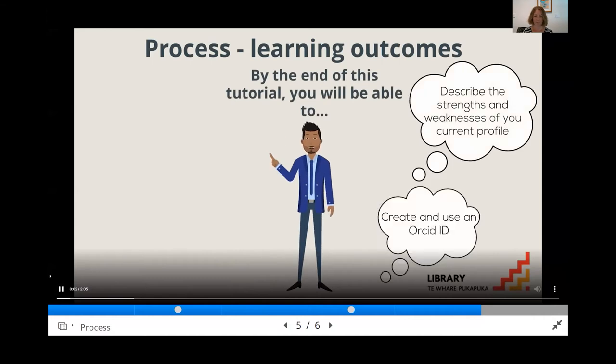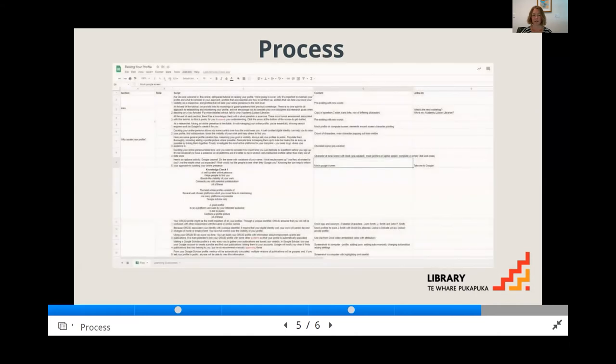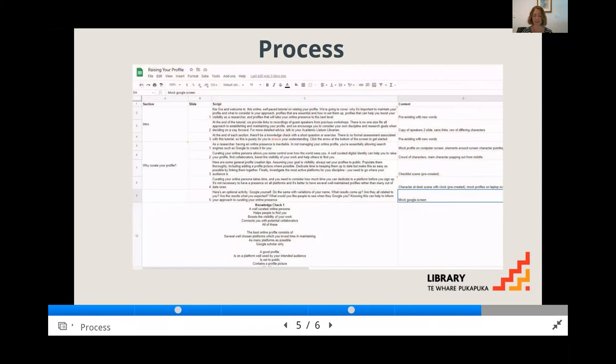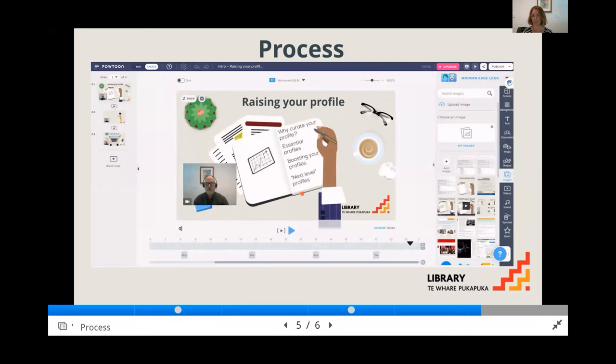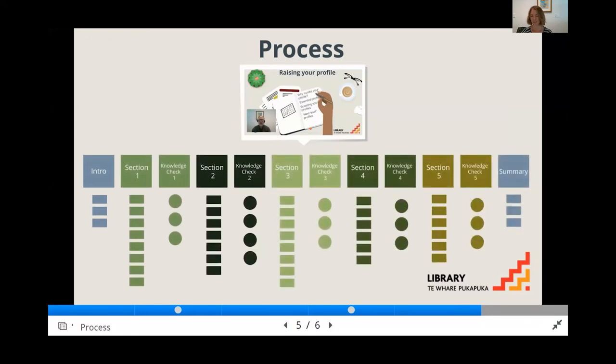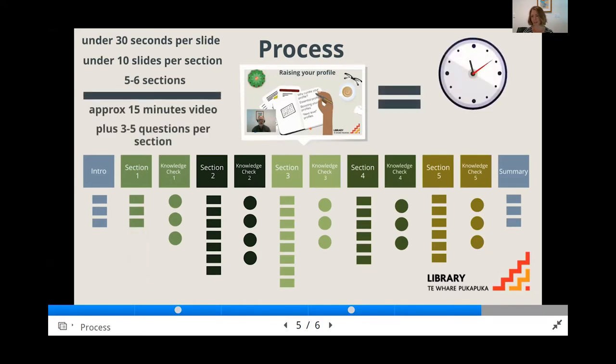We started by creating learning outcomes formed roughly from the learning outcomes from the face-to-face workshops. Creating templates minimized double handling. Each tutorial is broken down into sections; in Powtoon, each section is broken down into slides. We aim for 20 to 30 seconds a slide, no more than 10 slides per section, and around five sections per tutorial. This keeps them at around 15 minutes of content which, combined with three to five questions at the end of each section, makes them completable in under 30 minutes.